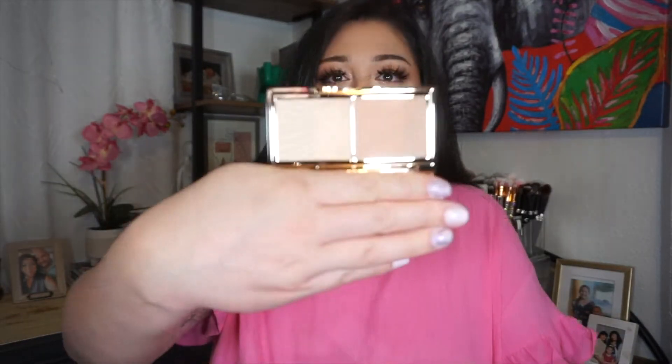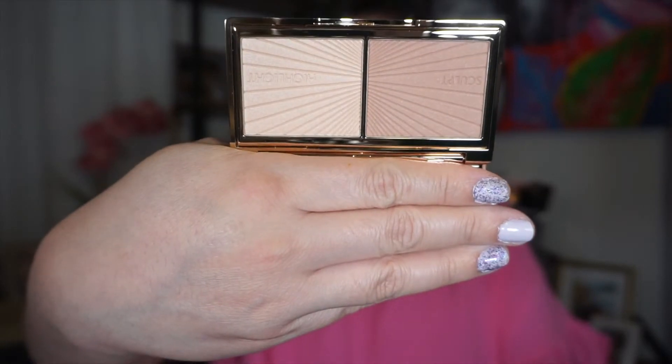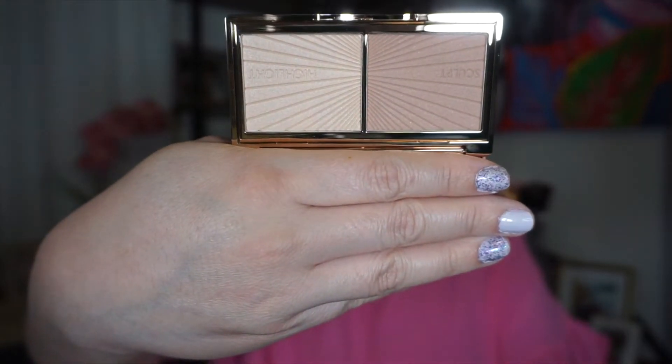My next item is from Charlotte Tilbury. This is the Bronze and Glow — it has the sculpt and glow, so you have the bronzer as well as the highlight.